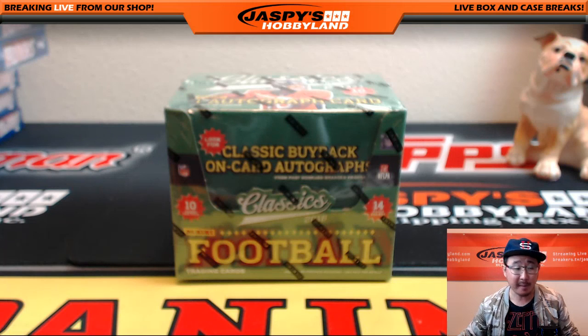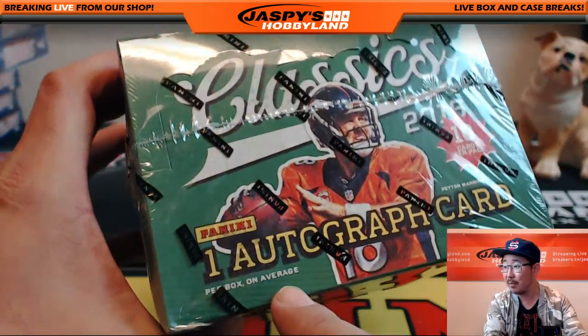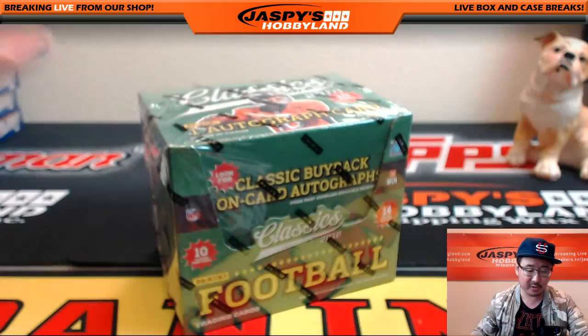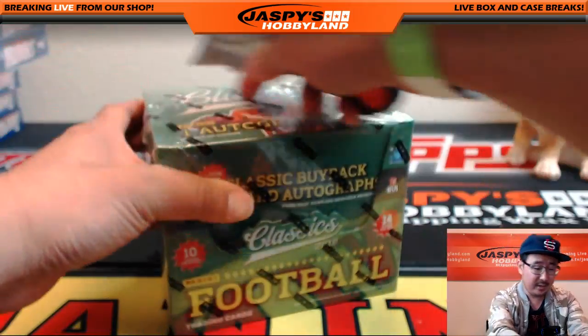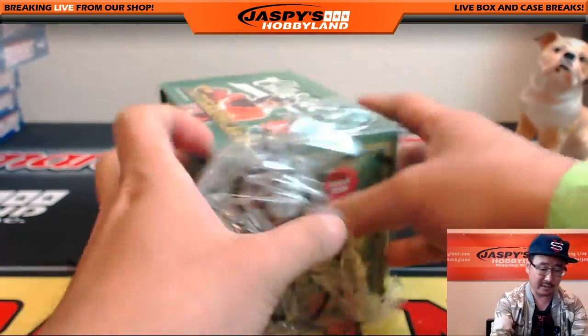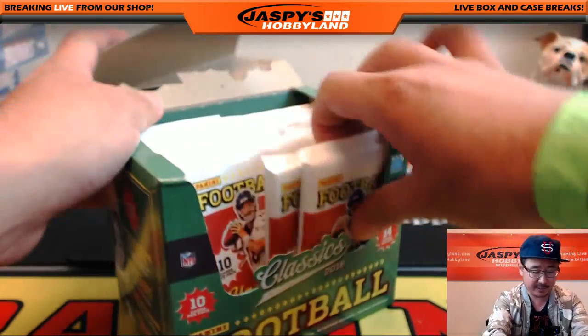Hi everyone, Joe for Jaspi's Hobbit here. Classics Football Personal Box Break Part 2 for Fast Frank. The first one didn't have an auto in there. I know Panini says one autograph per box on average — the previous one was below average, although there were some nice numbered cards in there. Let's hope we can make this at least an average or maybe even above average for Frank. Good luck Fast Frank in the twitch.tv slash Jaspi's Hobbyland stream.